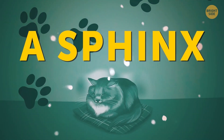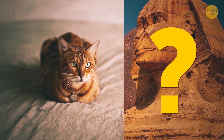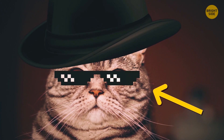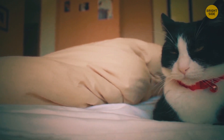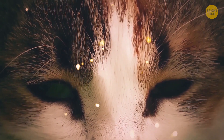A Sphinx. Does your cat look like a proud guard of the Egyptian pyramids when it's sleeping? Congrats! You've managed to please your fluffy boss. It feels happy with its surroundings. There's no need to jump into action to protect itself — just pure relaxation.